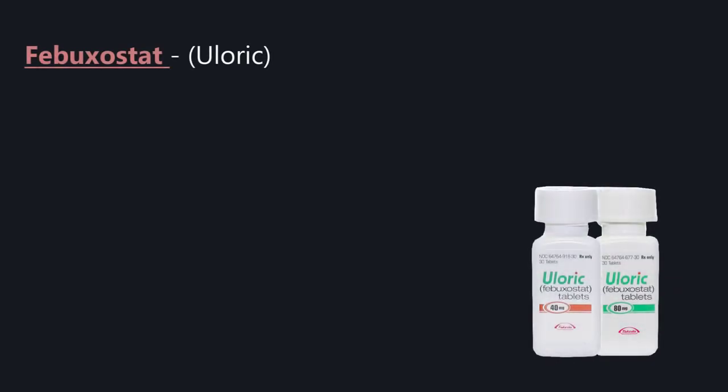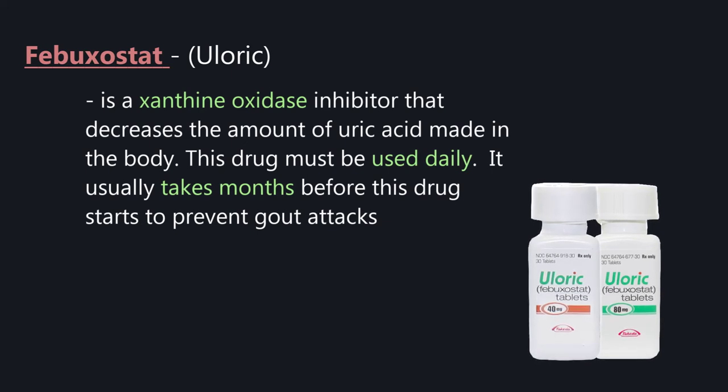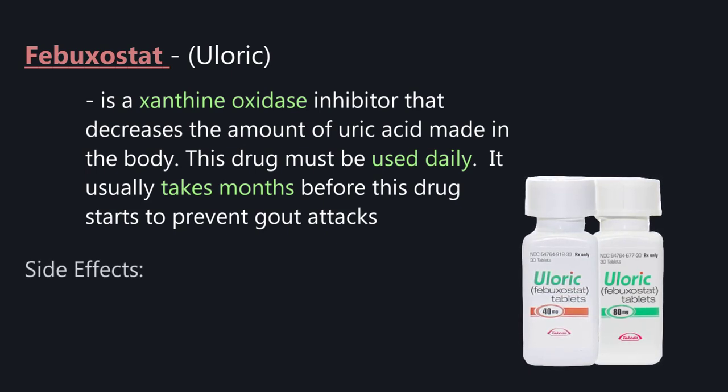Febuxostat (Uloric) is a xanthine oxidase inhibitor that decreases the amount of uric acid made in the body. This drug must be used daily and it usually takes months before it starts to prevent gout attacks. The side effects are liver damage.